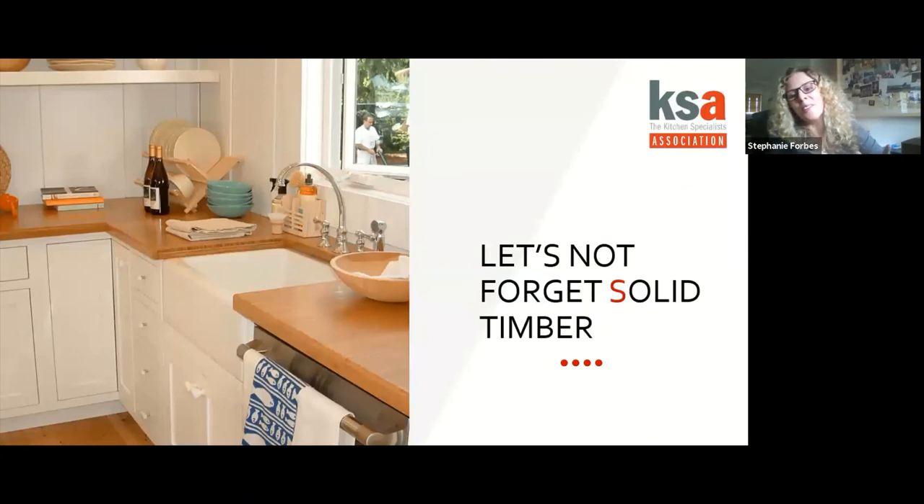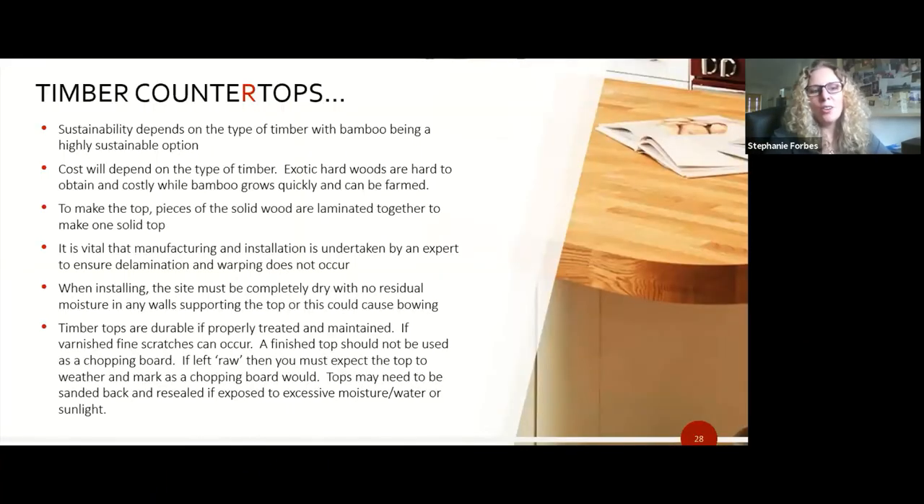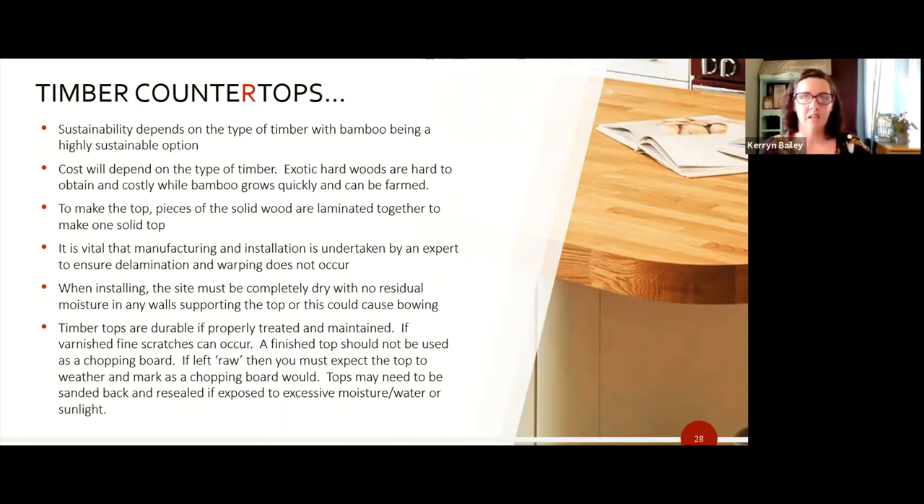Kieran Bailey gives a rundown on timber countertops. Solid timber can give a unique and warm look to a kitchen, softening a modern feel. Sustainability-wise, timber has a greener footprint than mining for granite and stone — the most eco-friendly being bamboo, which grows within five years. Cost varies by rarity and the time it takes for the tree to mature. Recommended hardwoods include oak, beech, cherry, maple, and walnut; avoid pine as it's too soft and dents easily.